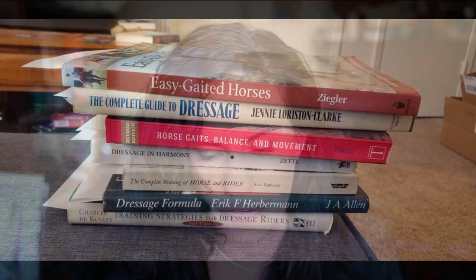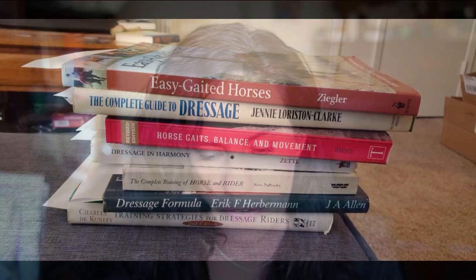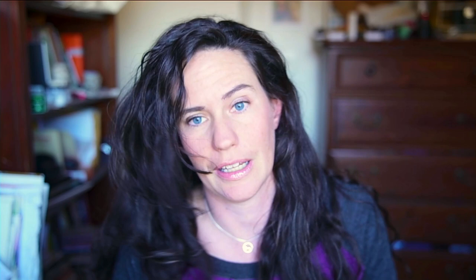Because I like books, I'm going to be referencing this whole stack right here. So: Training Strategies for Dressage Riders by Charles DeNufi. He's a pretty big name in the horse world. I just grabbed some dressage books off my shelf. Under 'meaning and purpose of collection' — I've underlined it — I'm going to read it.